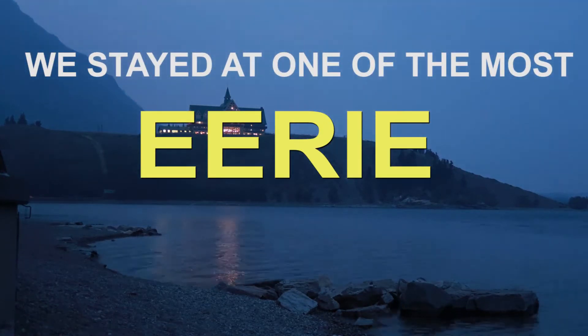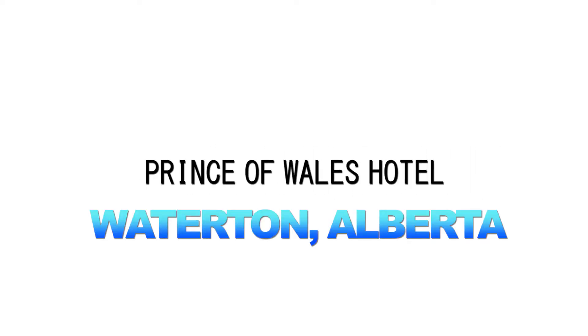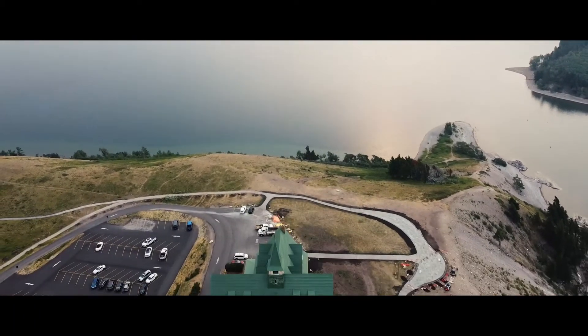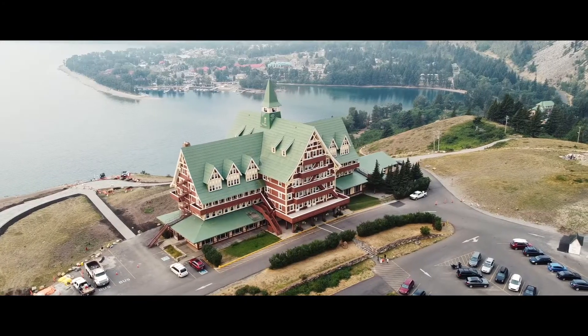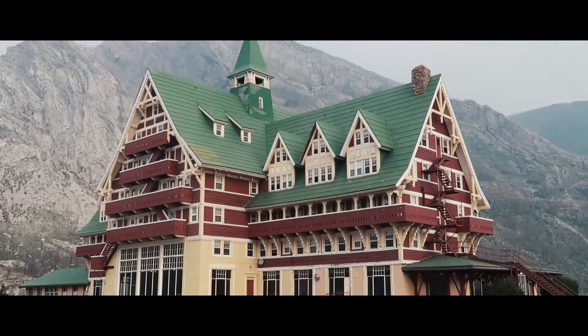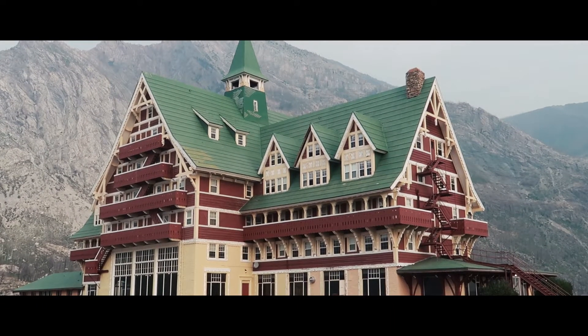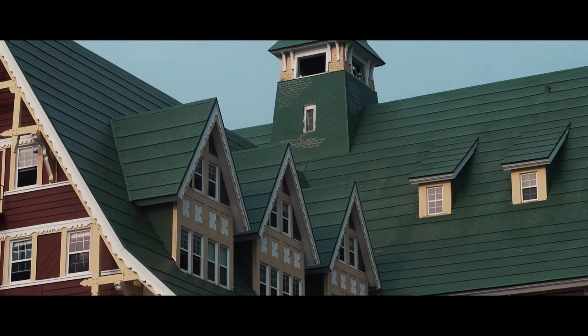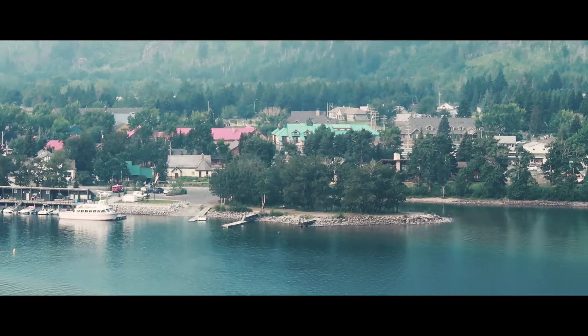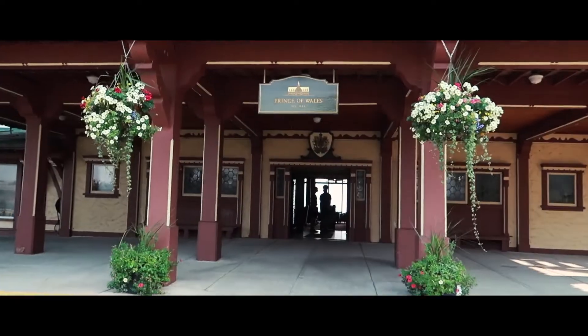We stayed at one of the most eerie places here in Alberta, and here's why. I look a little bit crazy right now because I just went on an all-day hike, but we're going to our next stop — a hotel built in 1927.